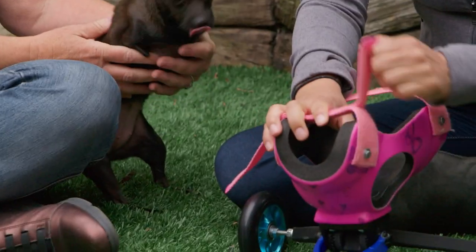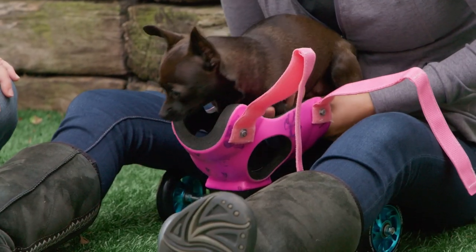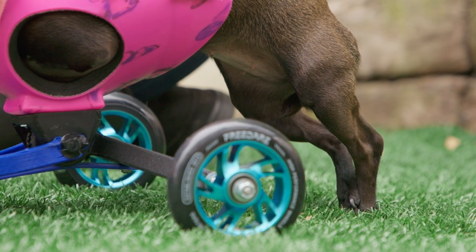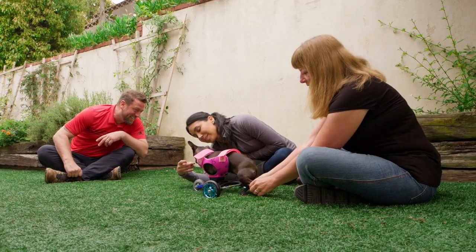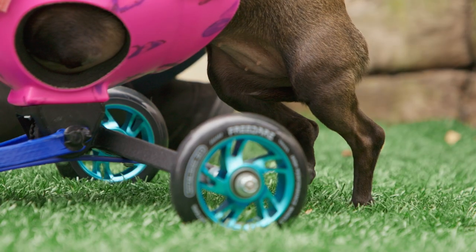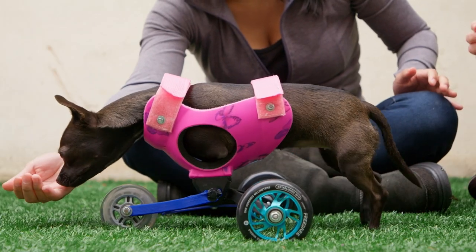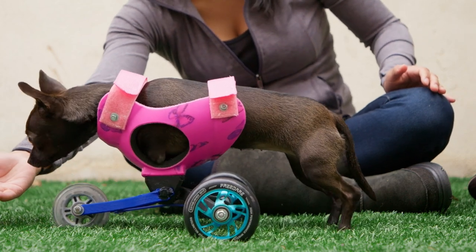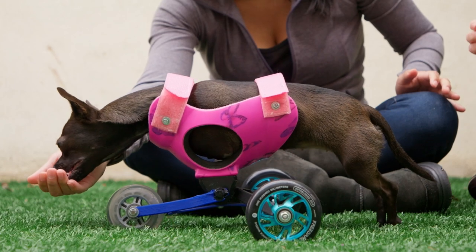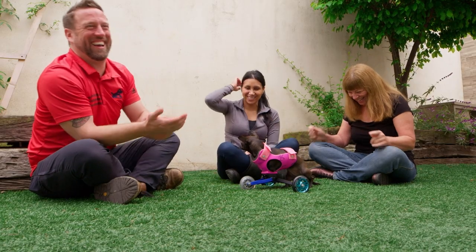Can you get Rue in her wheelchair? There you go. Push a little bit. She's starting to push a little bit. It starts to push — yay, there we go! That's the best she's done so far. Oh my god! You're doing it!